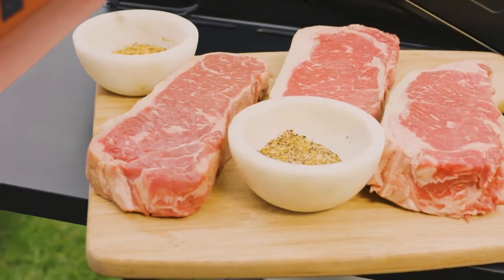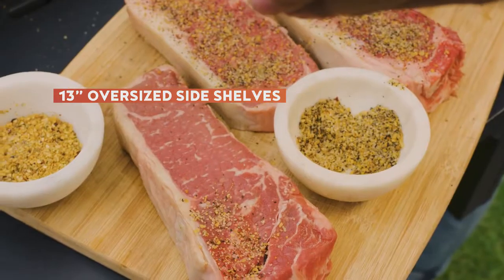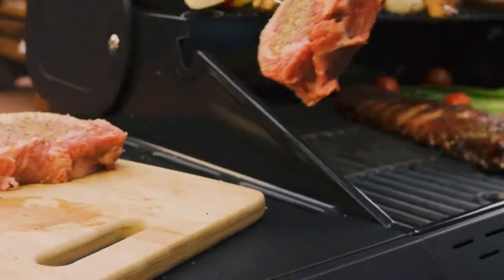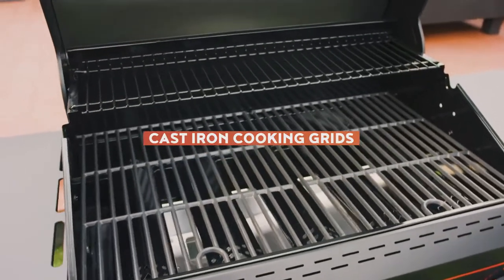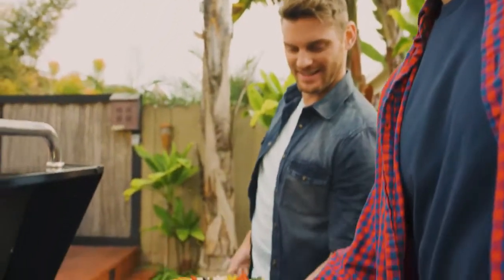And since there's no such thing as too much space, we added 13-inch oversized side shelves that provide ample room for plates, grill accessories, and anything else you need. The five-burner's cast iron cooking grids provide lasting durability, so you can expect reliable performance for many cookouts to come.